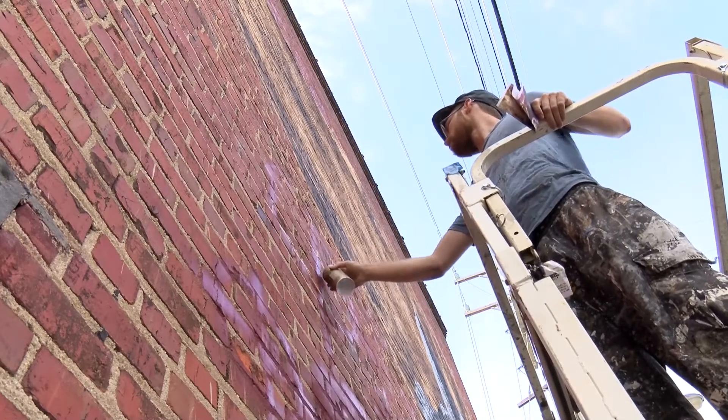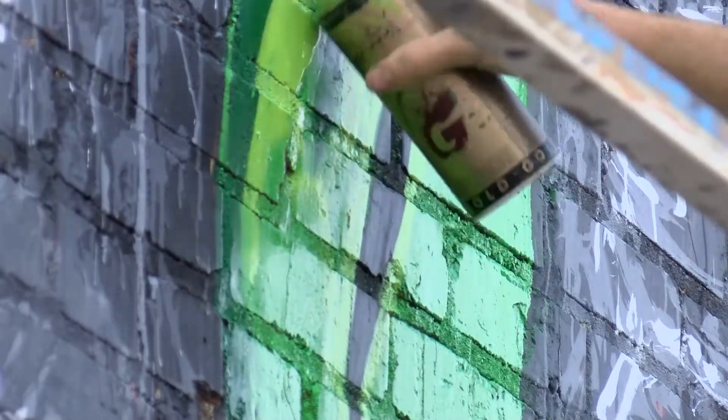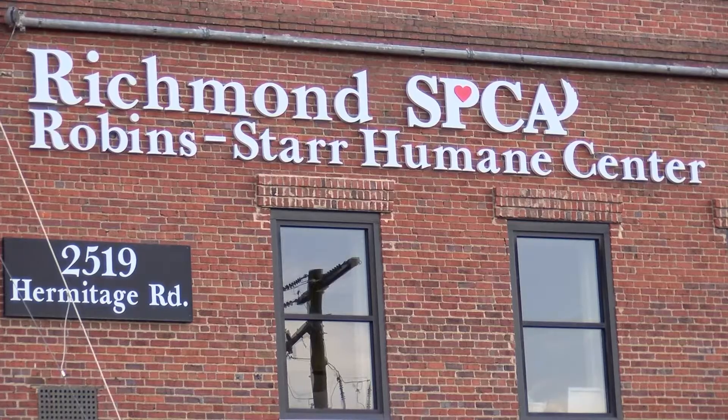Nils Westergaard put the finishing touches on Richmond's newest mural at the Richmond SPCA. They had a big blank spot on the side of the wall right on Hermitage Road, and thought it would be just a great place. A non-profit job for a non-profit shelter.